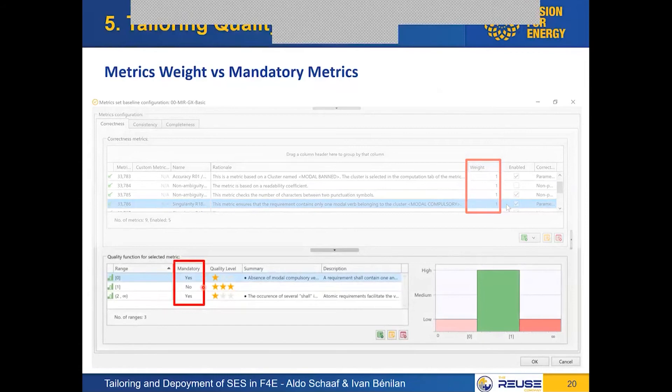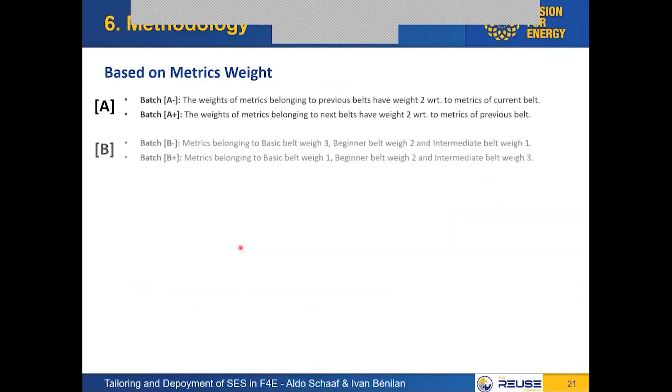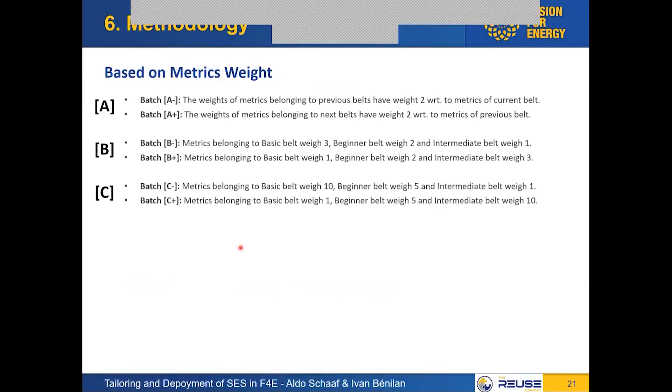The idea behind mandatory metrics is: using a vague verb or a parenthesis in a requirement might just make it medium quality, but if a requirement does not have 'shall,' it will not be legally binding — as well written as the rest of the statement is, it is intrinsically a bad requirement. So we can set it to mandatory. We ran different batches and set up the belts in different ways, varying the weights: new metrics having twice the weight of old ones and vice versa, a progressive 3-to-1 weight, 10-to-10-to-5-to-1, or even logarithmic 100-to-10-to-1.